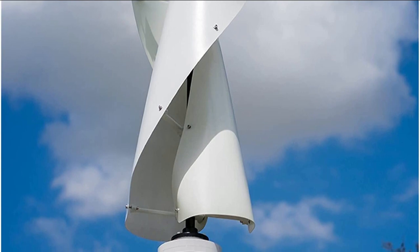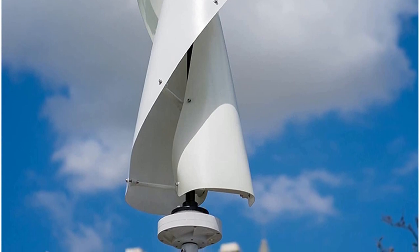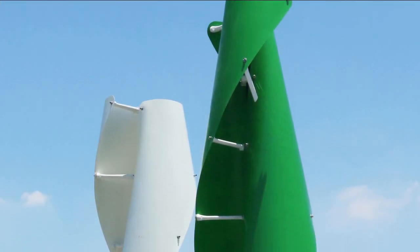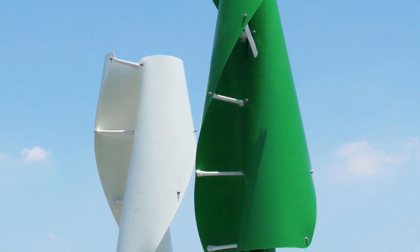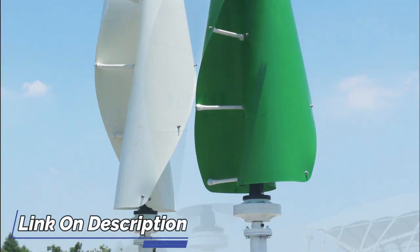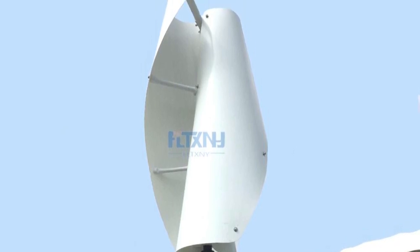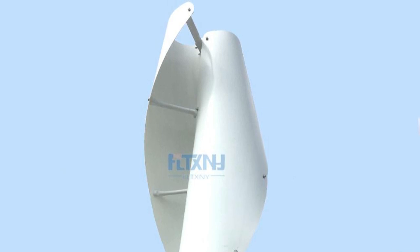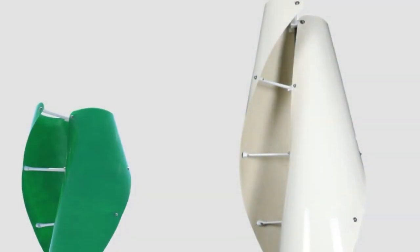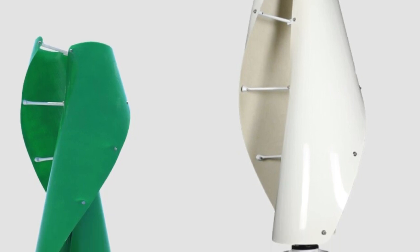Installation was relatively straightforward with clear instructions. During operation, the turbine performed exceptionally well, generating a consistent and reliable flow of energy. Its vertical axis design efficiently captures wind from all directions while reducing noise. Overall, the 8KW-10KW Wind Turbine Permanent Magnet Generator is a hot-selling product for good reason — with robust power capacities, an MPPT controller, and vertical axis design, it's ideal for high-performance, low-maintenance residential and small commercial use.